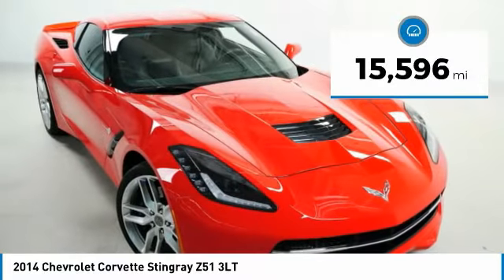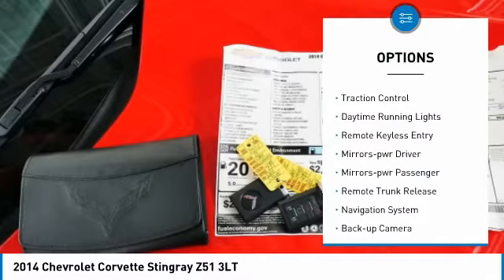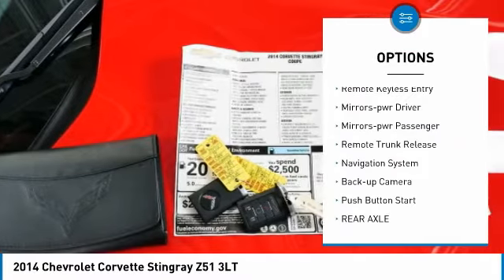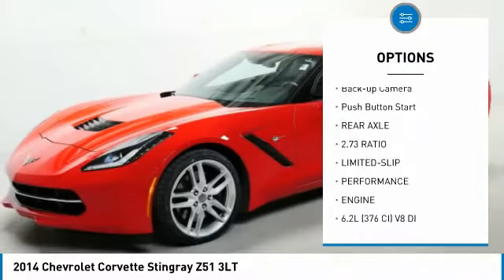This vehicle has less than 20,000 miles. Here are some of this vehicle's great options: aluminum wheels, traction control, daytime running lights, remote keyless entry, mirror memory, mirrors power.